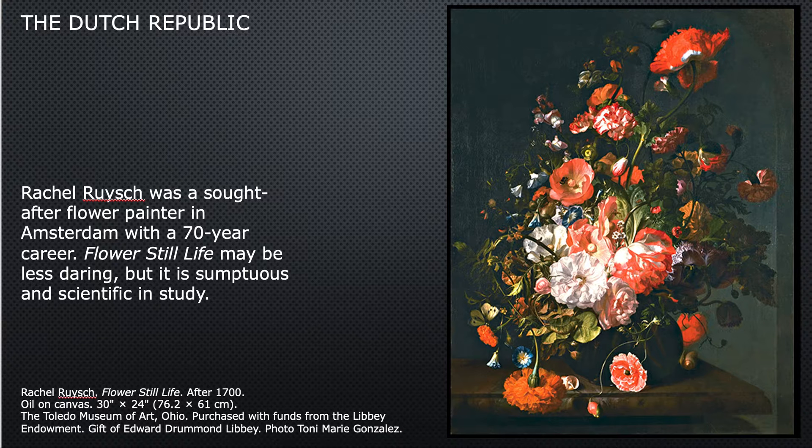Let's look at Rachel Roush's flower painting. She was a sought-after flower painter in Amsterdam with a 70-year career — really amazing. This flower still life may be less daring, but it is very sumptuous and scientific in its study. You have no difficulty at all telling what these particular flowers are, and she paints them with great, meticulous care. Now, the Dutch people, while they may not have a lot of religious paintings in their homes — not at the same level as Catholics of the Middle Ages — they do like a moral element in their paintings.